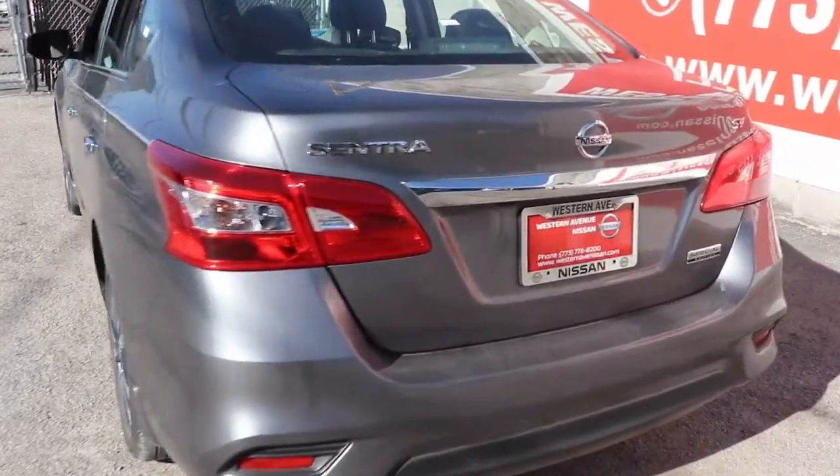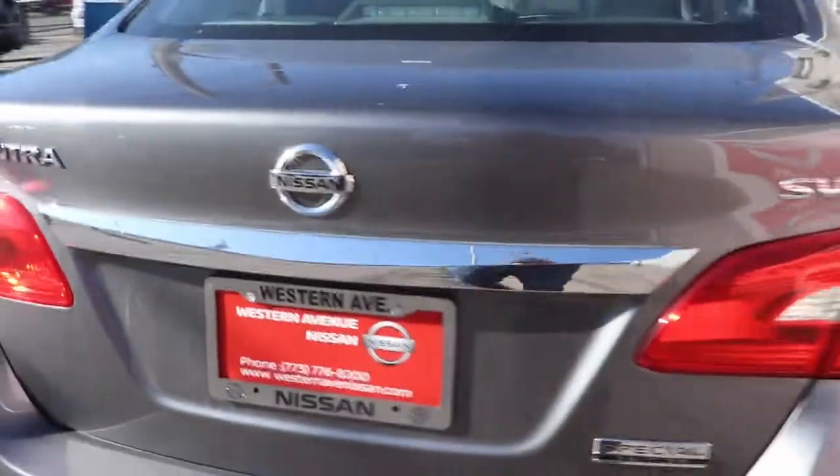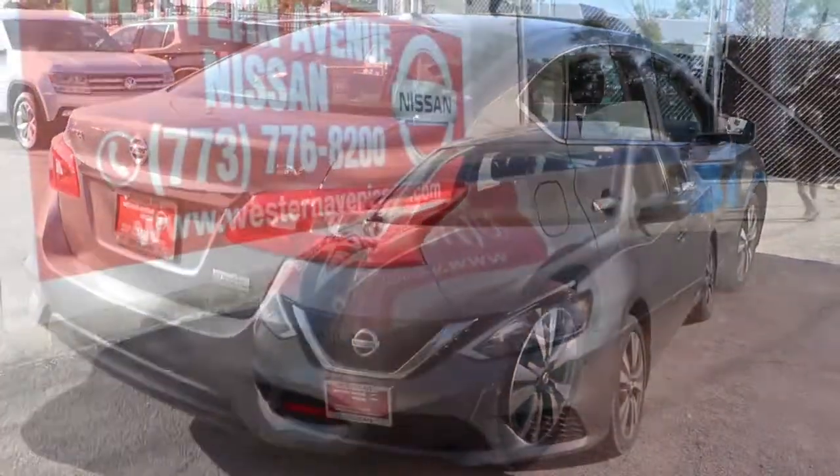Sun/moonroof, keyless entry, satellite radio, dual-zone AC, blind spot monitor.